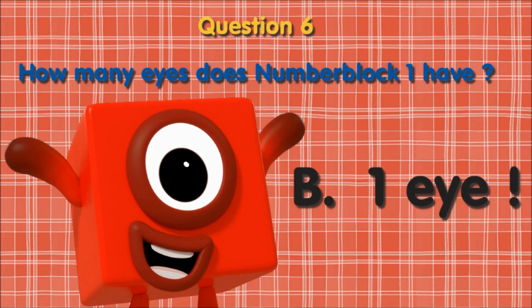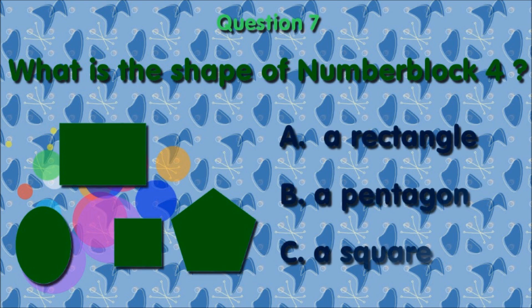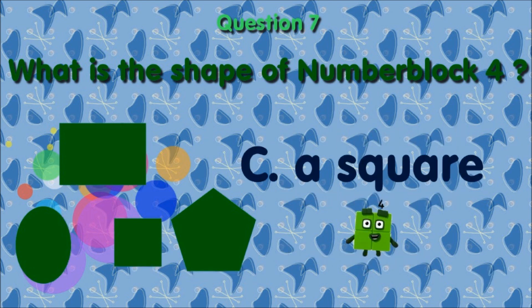Number block one has one eye, so the answer is B. Question 7, what is the shape of number block 4? A, a rectangle. B, a pentagon. C, a square. The right answer is C, of course, a square.